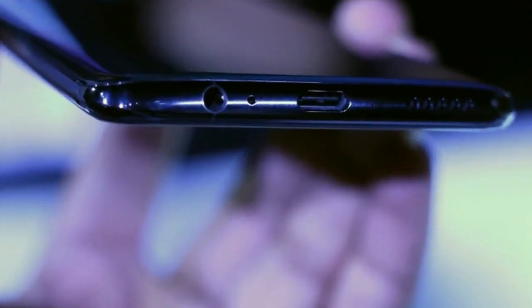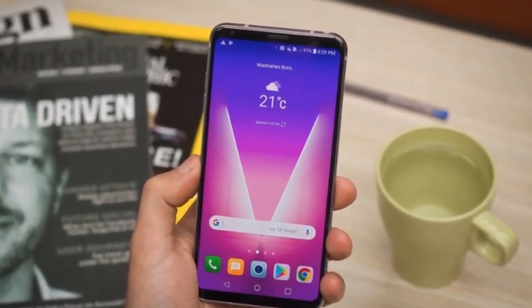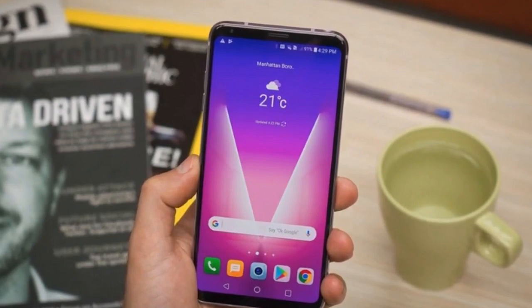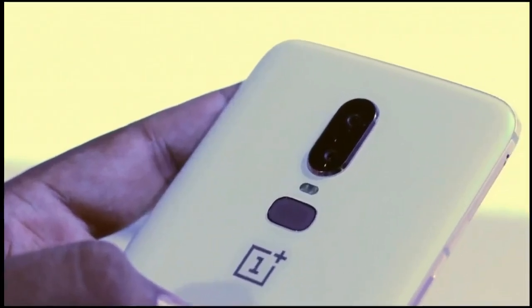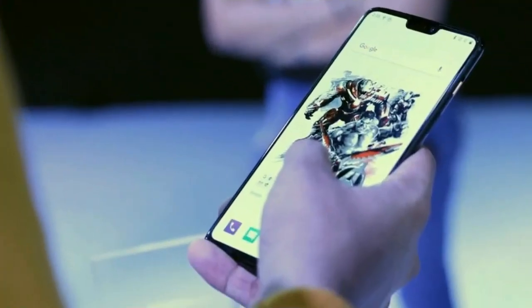The OnePlus 6T is officially launching in two of the world's largest markets, the USA and India. The hot new Android phone can be ordered in two finishes, Midnight Black and Mirror Black, the latter version being glossier than the former. Two shades of the same color aren't exactly what we would call a diverse assortment.